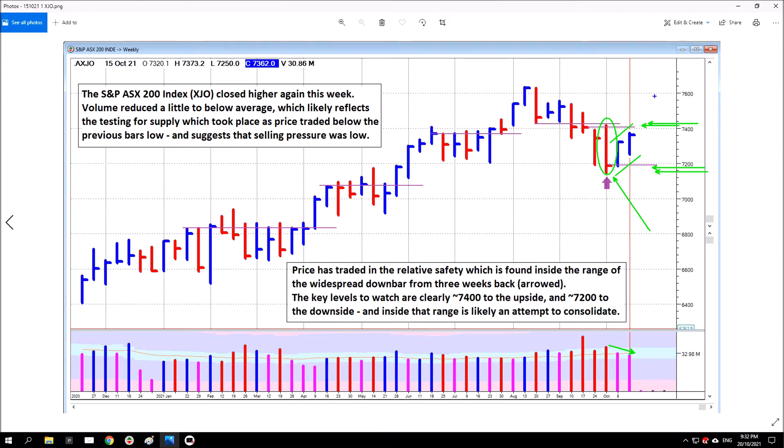Similarly, if the market closed below the low of the previous down bar on an increase in volume — not excessive, just above average — with increased spread closing below the previous bar's low, that would be the market showing intent again. But any trading within this zone should just be taken with a grain of salt for now, because at least for the next period of time there's a bit of a vacuum in this area. The market doesn't need to show a great deal of intent to trade inside the range of this bar.